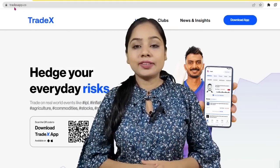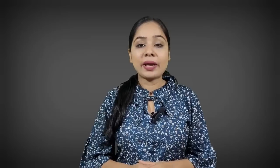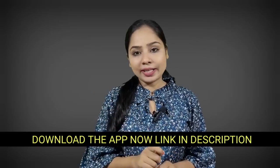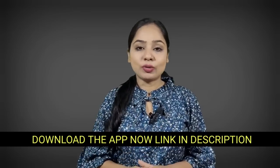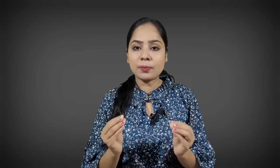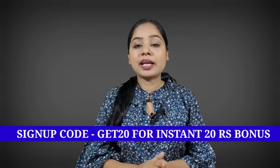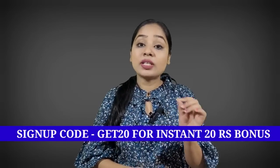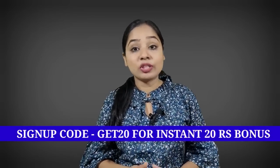So how do you use it? I will tell you. First of all, there is a link in the description below for the Tradex application — just click on it and download it. After that, follow a simple sign-up process and fill in your details. If you use the code GET20, you will get an instant bonus of 20-30 rupees.